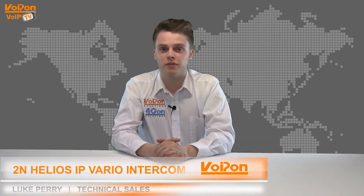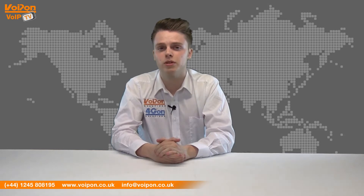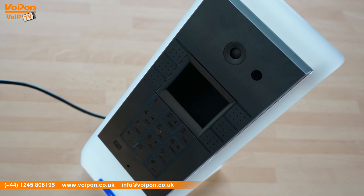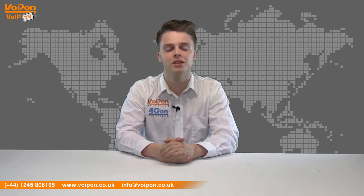Hello and welcome to VoipTV, VoipOn Solutions Video Product Review Channel. I'm Luke Perry, part of the technical sales team of VoipOn Solutions and our sister company Forgion, both leading distributors of communications equipment and serving customers worldwide. Today we're going to look at the Helios IP Vario, a versatile SIP intercom from 2N. So let's get started.